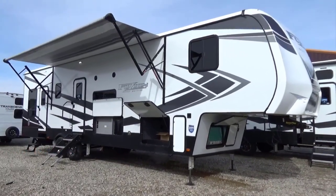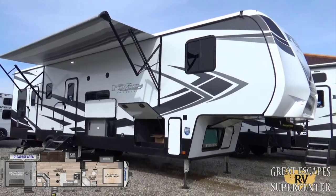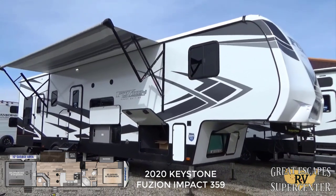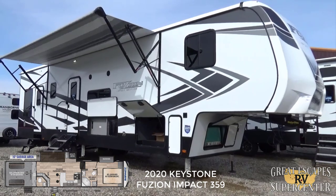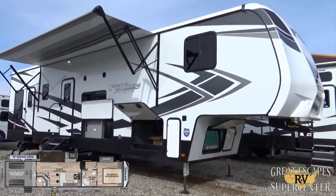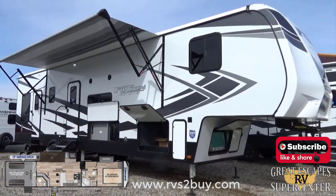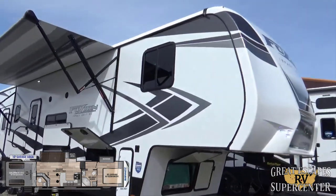Good afternoon everybody, this is Chris Fry coming at you from Great Escapes RV Supercenter. It is my pleasure to show off to you today a 2020 Keystone Fusion Impact Edition, the 359 floor plan - a very nice fifth wheel toy hauler loaded with some really nice bells and whistles. This RV is located at 5750 Highway 62 West in Gasville, Arkansas. Give us a call or text at 870-471-9471 and check out all of our inventory at rvstobuy.com.